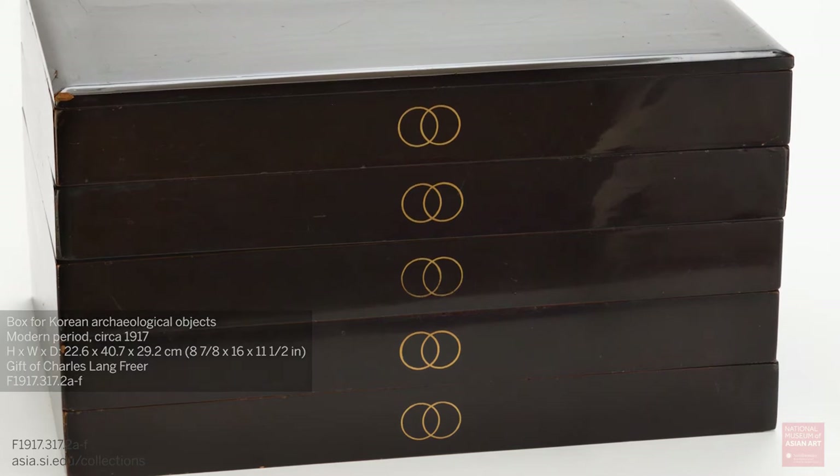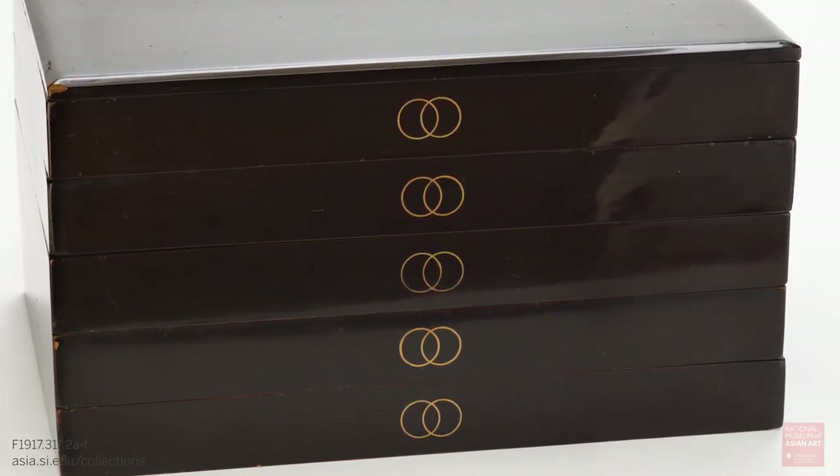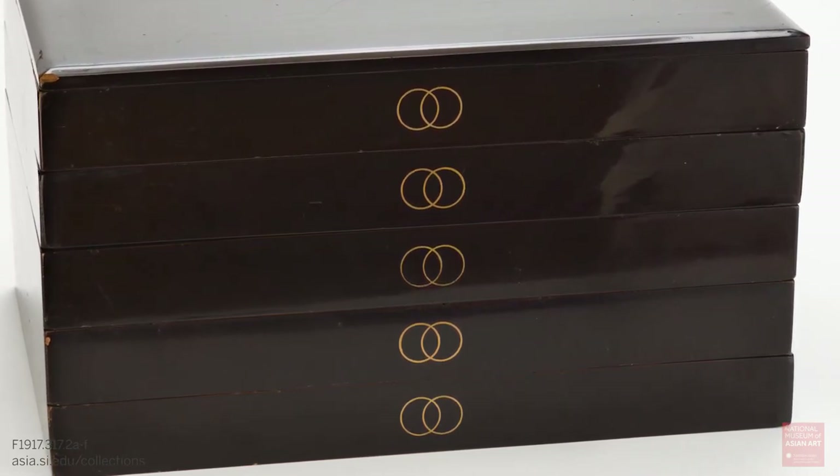Freer purchased this box from the Japanese dealer Yamanaka and Company in 1917. It's the first of two that came into the collection — this one he purchased and the second was a gift.